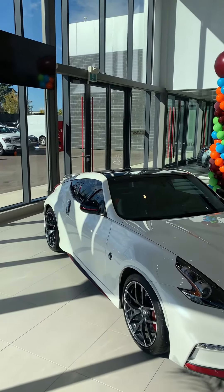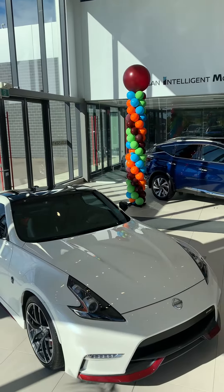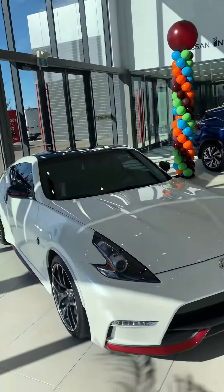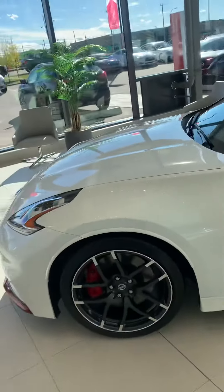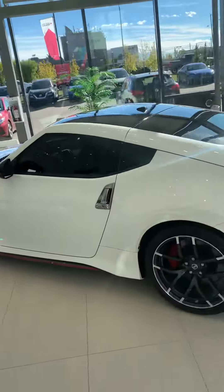Good afternoon, Scott Coleman here from West End Nissan to shoot this video for you on this beautiful 2019 370Z NISMO package. The red accents down here at the bottom, red and black interior, only 13,000 kilometers, extremely clean vehicle — windows are already tinted.